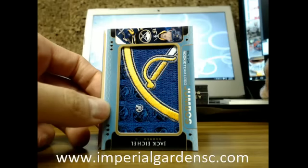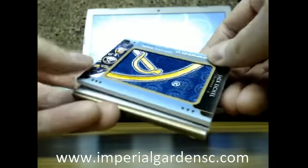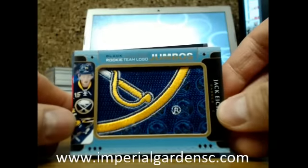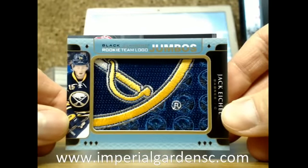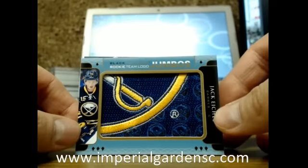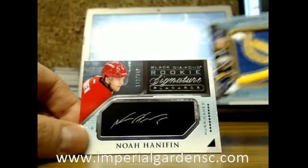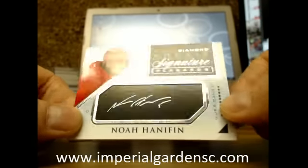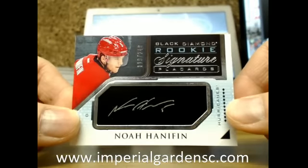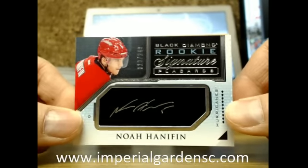Our next one is a Jumbo Rookie Team logo of Jack Eichel going out to the Buffalo Sabres. And our next one is a Rookie Signature Placards, number 119 of 249, of Noah Hannifin going out to the Carolina Hurricanes.